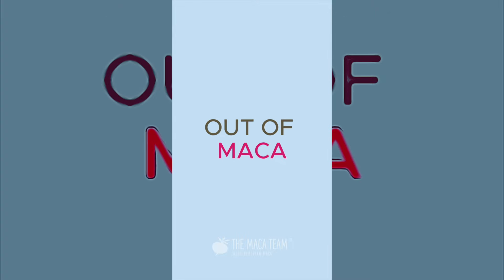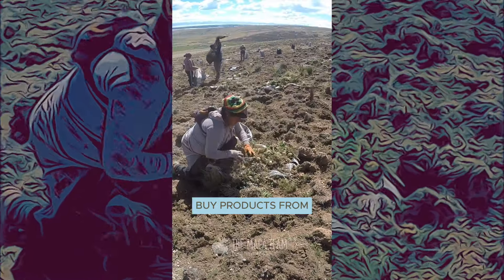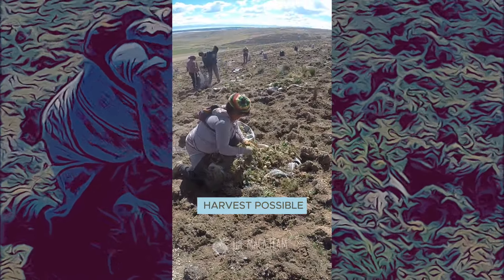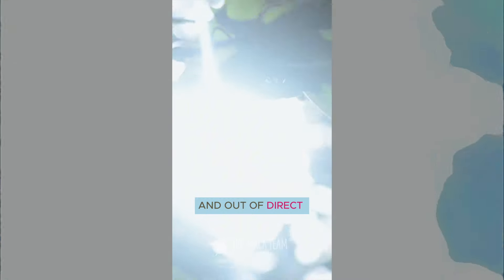Seven tips to get the most out of maca. One: keep your maca fresh. Always buy products from the most recent harvest possible, and once you open your maca, store it in a sealed jar and out of direct light.